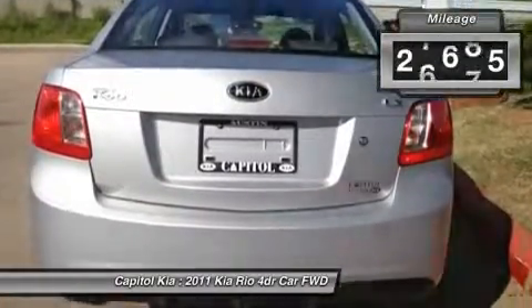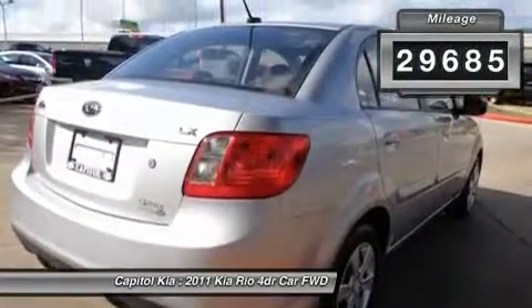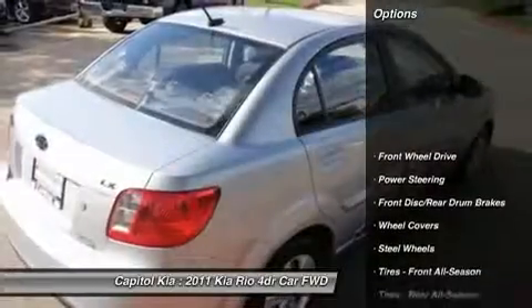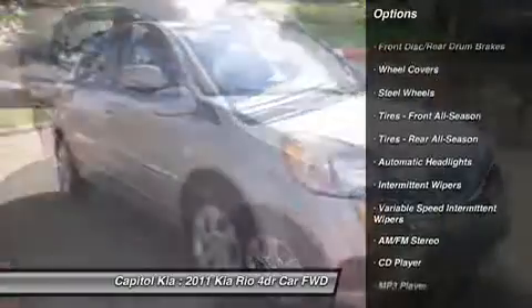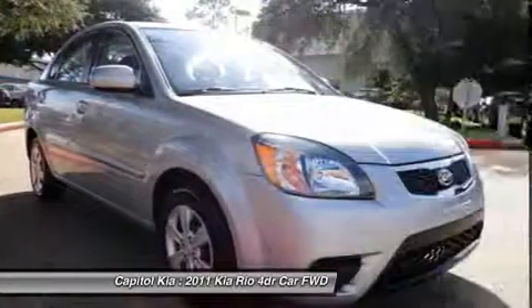With the included tinted windows you can feel truly comfortable with the added privacy. Don't know how much pressure is in your tires? This vehicle does — just check the handy tire pressure monitoring system.